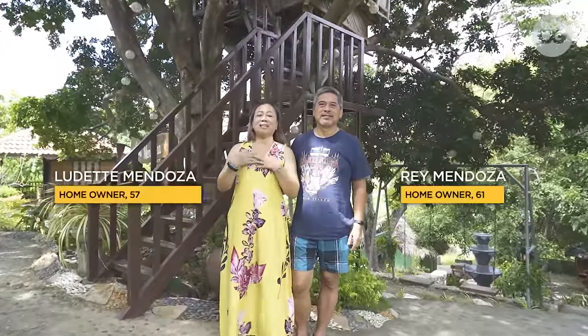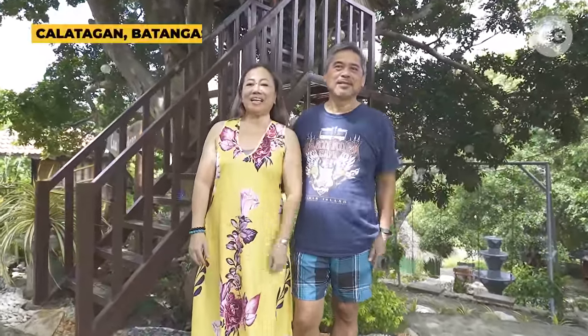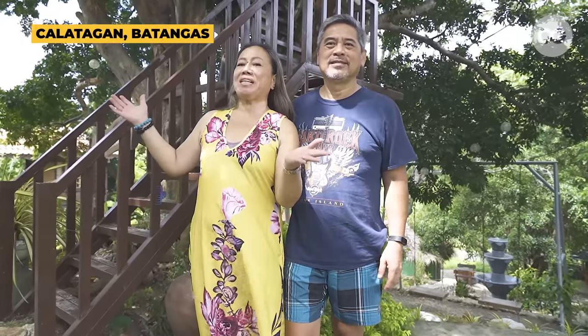Hola OG! I'm Ludeth Mendoza and this is my husband Ray. We are in Calatagan, Batangas. Welcome to our happy retirement home.